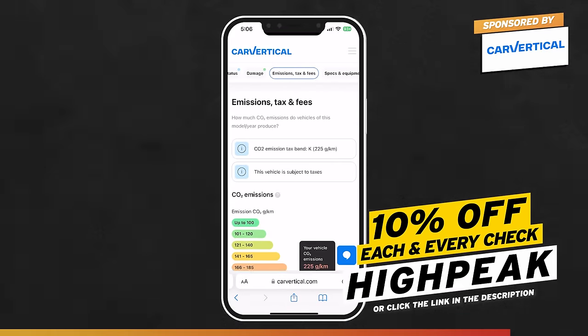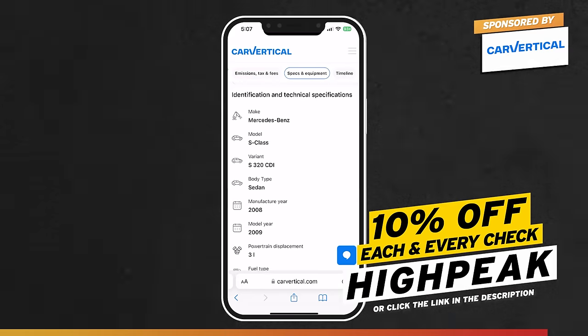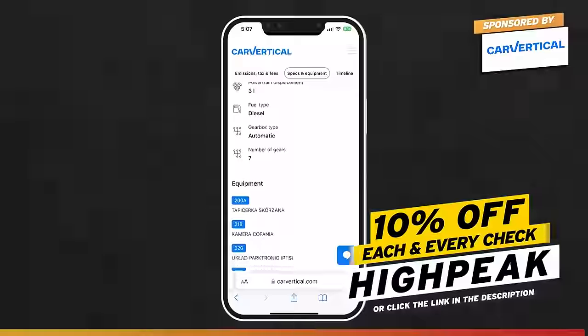If you want to do any of these checks for yourself — and I've always found it to be really helpful — you'll save yourself 10% off each and every vehicle check that you do if you use my promo code HIGHPEAK. Or alternatively, I'll leave the link below in the video description.